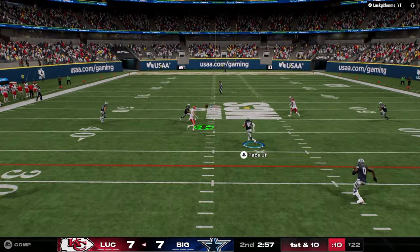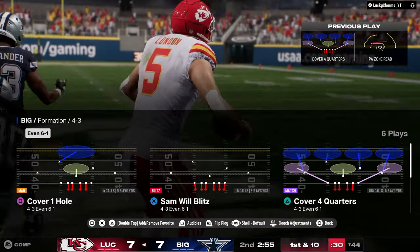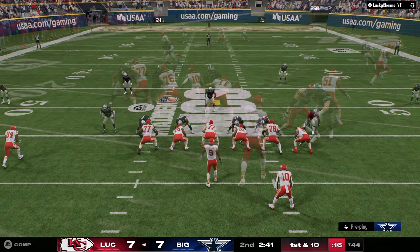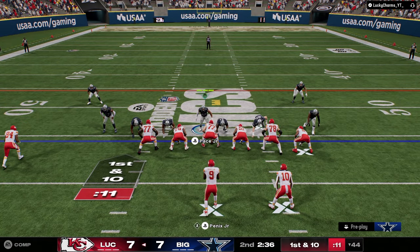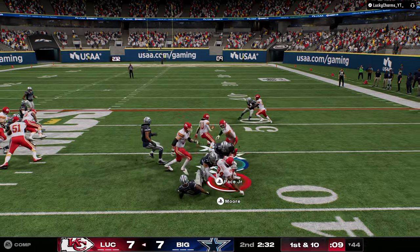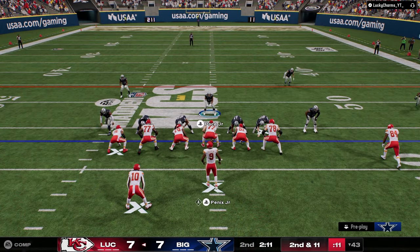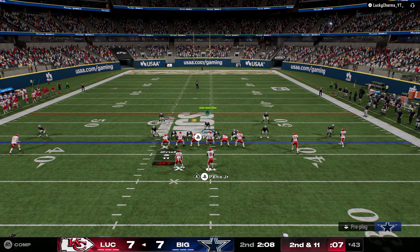I don't think that should have been a catch — there's no world where that should be a catch. What a read by my man Lucky Charms. Jet sweep — I got to get out of there. And that's why you run 6-1. The thing about 6-1 that I like is you actually have to pass to be able to beat it.